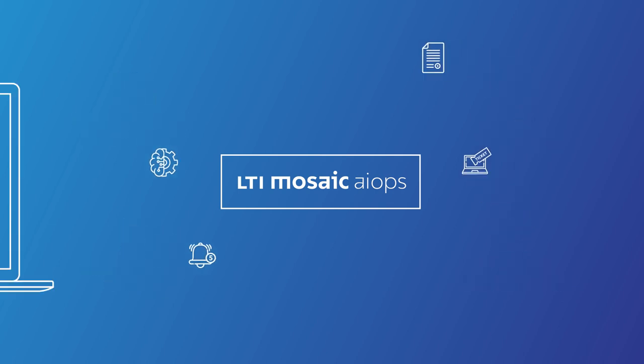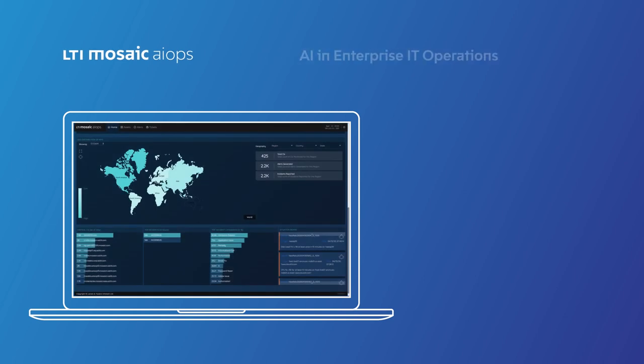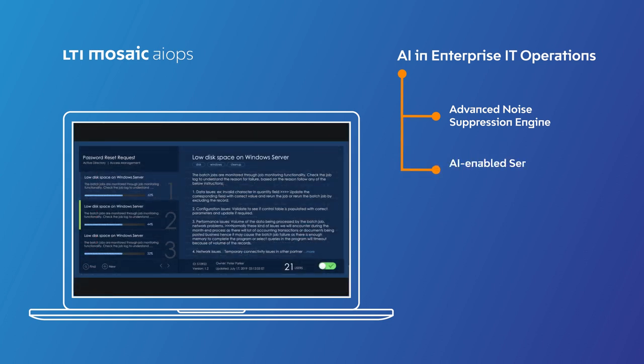With its latest version, Mosaic AIOps continues to infuse AI in enterprise IT operations. The advanced noise suppression engine cuts down alert noise up to 94%, improving overall command center productivity. AI-enabled service management interventions like guided ticket resolution and SLA breach predictions reduce TAT on service requests.